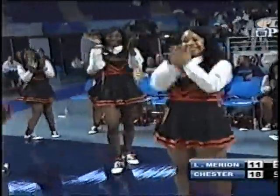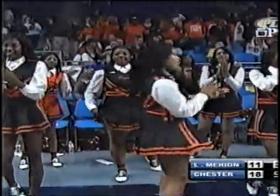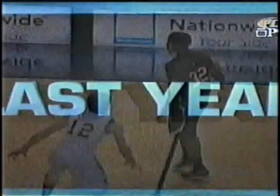Timeout Lower Marion. What the 1-3-1 at half court has done for Chester — it has sped this game up. It has closed down every seam that was there before. They're trapping hard on the ball outside, making Lower Marion take quick shots where they weren't in the first quarter.